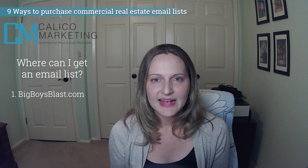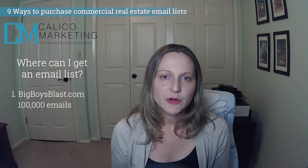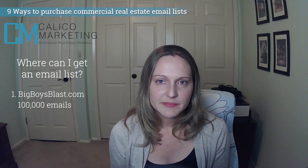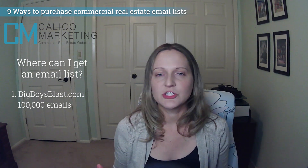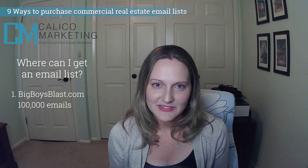Number one: Big Boys Blast. They claim 100,000 emails in their database, including brokers and investors. Emails start at a low cost of about $70. You can advertise your listings or services to a huge group in one shot. It's a very inexpensive option and it's CRE specific.